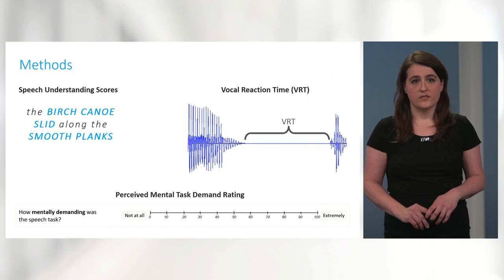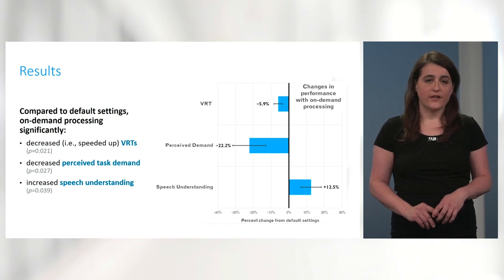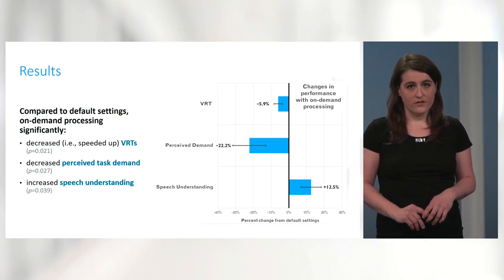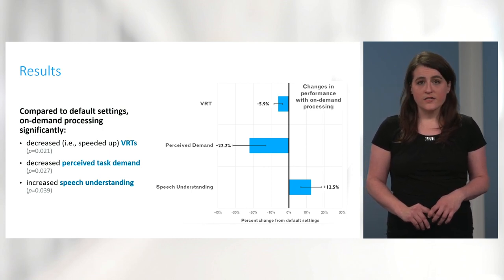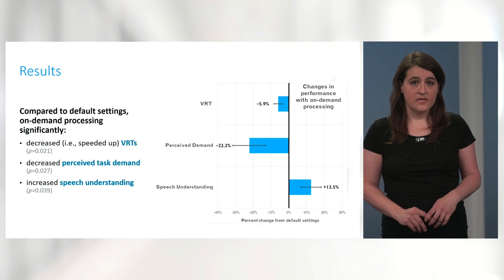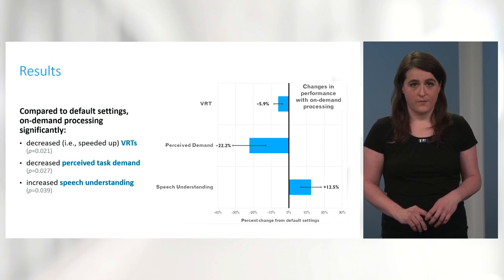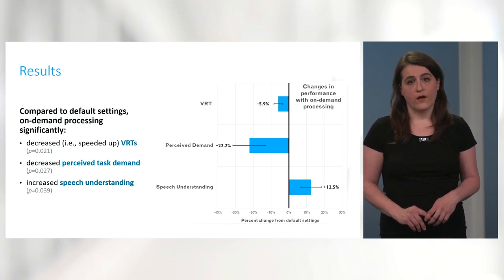To analyze our results, we looked at percent change on each outcome from the default settings condition — that is, the baseline condition — to the experimental on-demand processing condition. All three outcome measures showed statistically significant changes in performance. VRTs decreased, that is, speeded up, by 5.9%; perceived task demand decreased by 22.2%; and speech understanding increased by 12.5% with the activation of on-demand processing. Thus, participants' speech and effort outcomes were generally improved with on-demand processing.